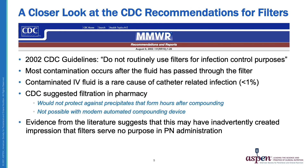Now let's take a closer look at the CDC recommendations for filter use, which have been a source of confusion for almost two decades. In 2002, the CDC guidelines for preventing central line infection stated: do not routinely use filters for infection control purposes. The CDC made this recommendation based on the understanding that most contamination occurs after the fluid is passed through the filter and that contaminated IV fluid is a very rare cause of catheter related infection. The CDC also suggested that PN formulations be filtered in the pharmacy.